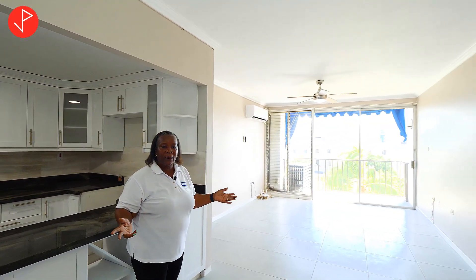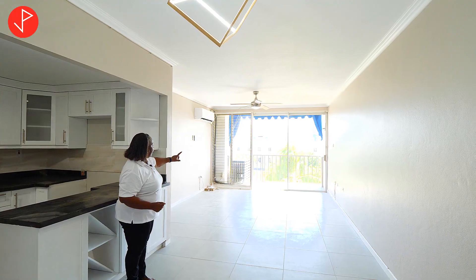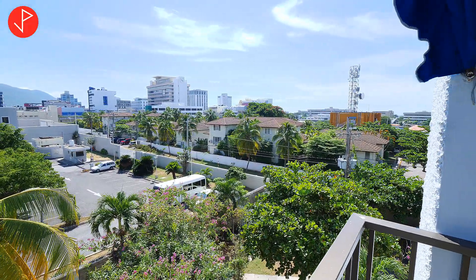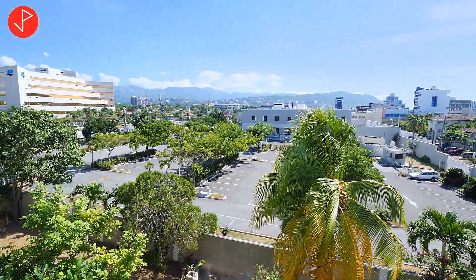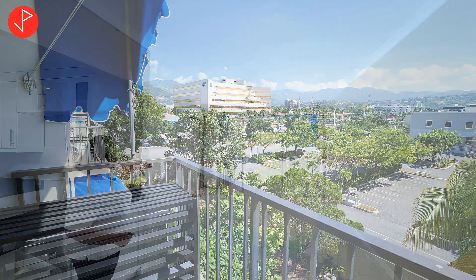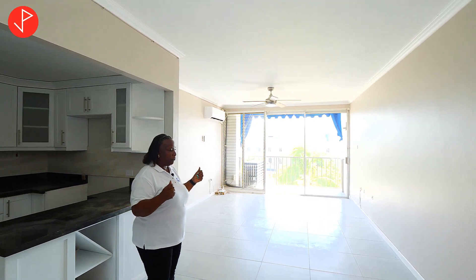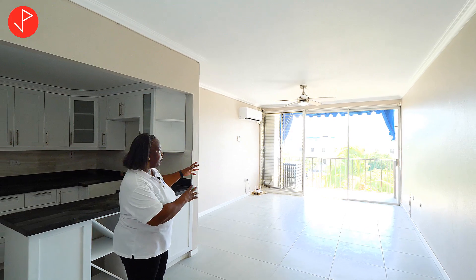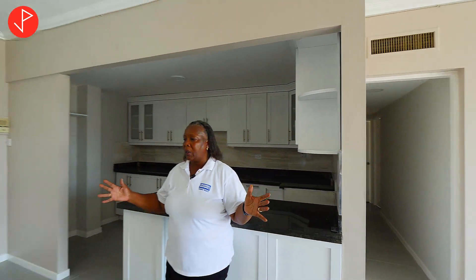This is the living space. The complete unit measures 1,200 square feet. Looking here at New Kingston, beyond New Kingston the beautiful mountains — you have your balcony as well. The air conditioning unit is housed very nicely and neatly in the corner. That section with the air conditioning could be your living section, and then this section where I'm standing could be your dining.